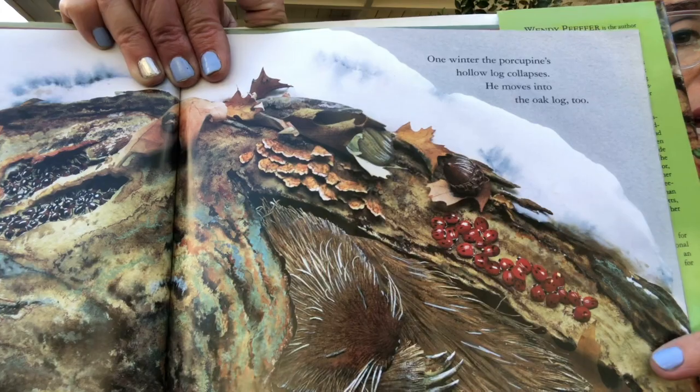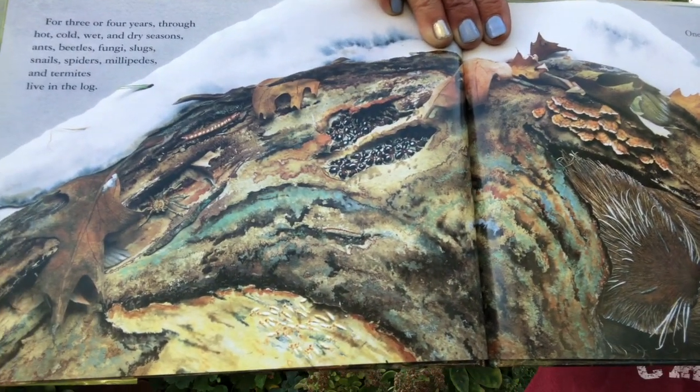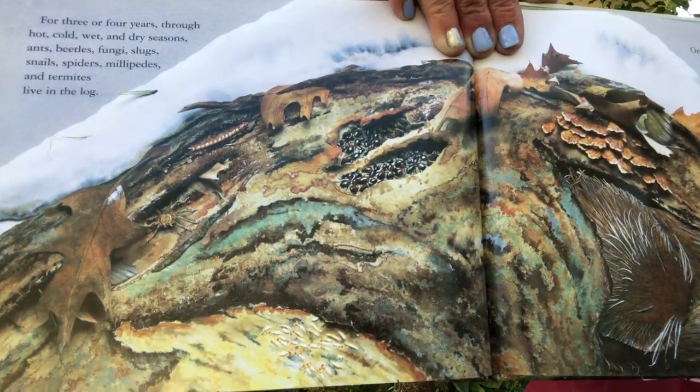For three or four years, through hot, cold, wet, and dry seasons, ants, beetles, fungi, slugs, snails, spiders, millipedes, and termites all live in the log. One winter the porcupine's hollow log collapses, so he moves into the oak log too. This log is now home to a lot of animals!